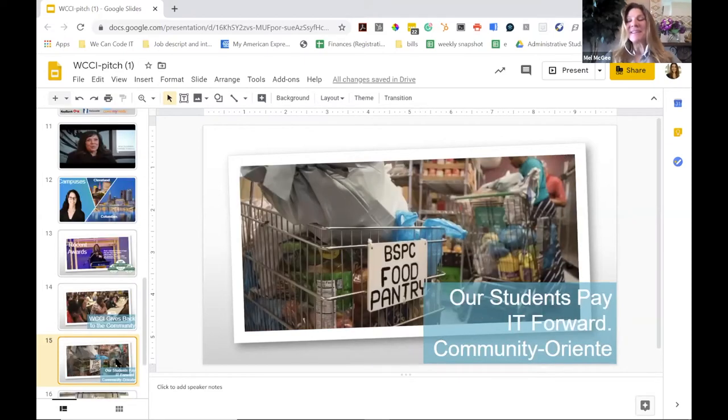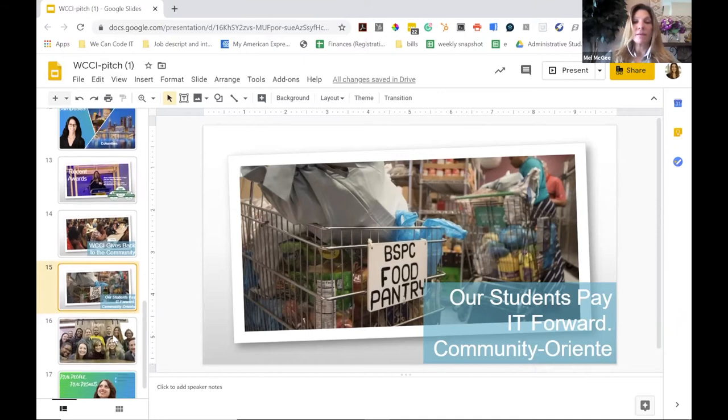Our students give back to the community. They have a demo day at the end of their time with us and create their own projects, which often have to do with solving social problems. One particular group of students worked with a food pantry in Columbus to help them create an online application where their constituents could pre-order the necessary food items they needed — that led to a decrease from waiting in line for two hours down to just picking up their food in minutes. We have 16 staff members between two campuses, and we're growing.